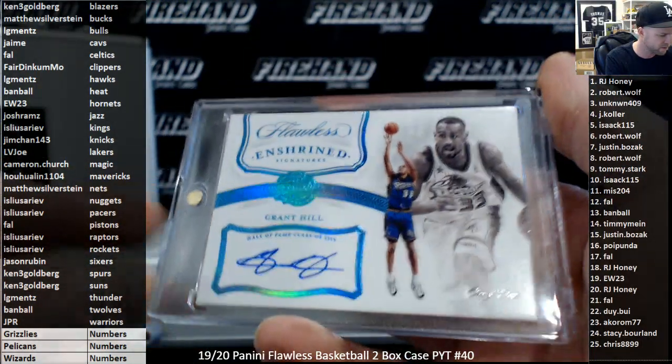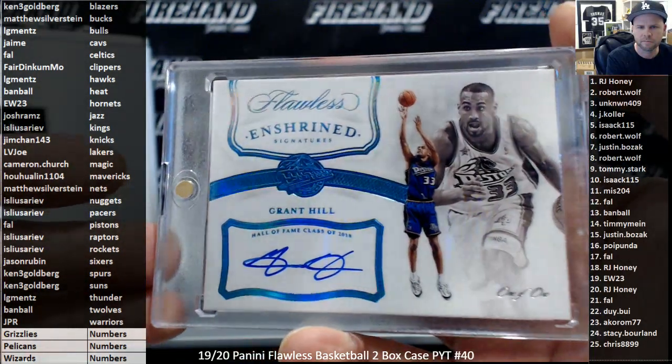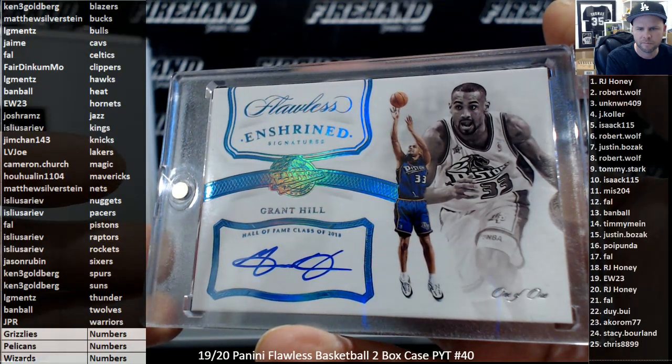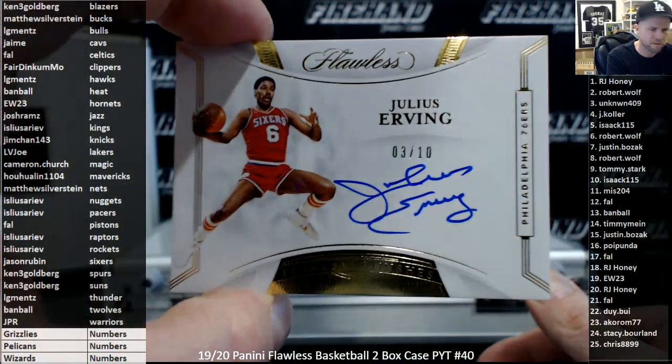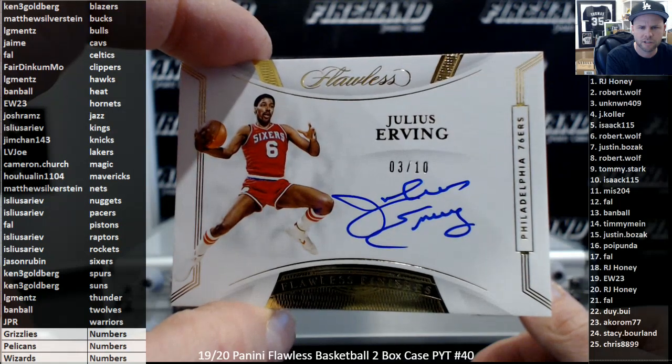The Sekou Doumbouya 1/1 came out yesterday. And Dr. J for the 76ers — third hit of the box for Philadelphia, 3 of 10. Again, Jason Rubin.